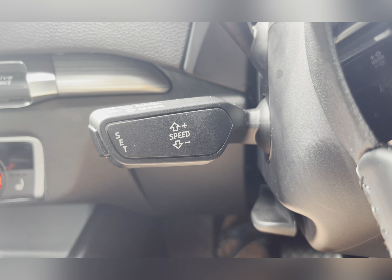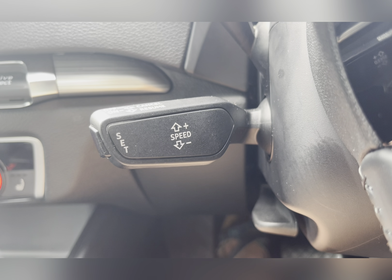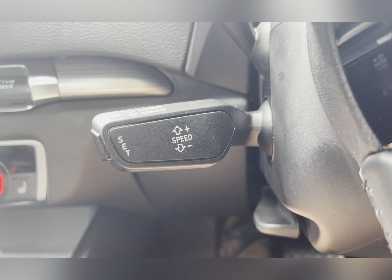Located on your steering column, you are able to find your cruise control, allowing you to travel at a constant speed, which comes in very handy on those long journeys.